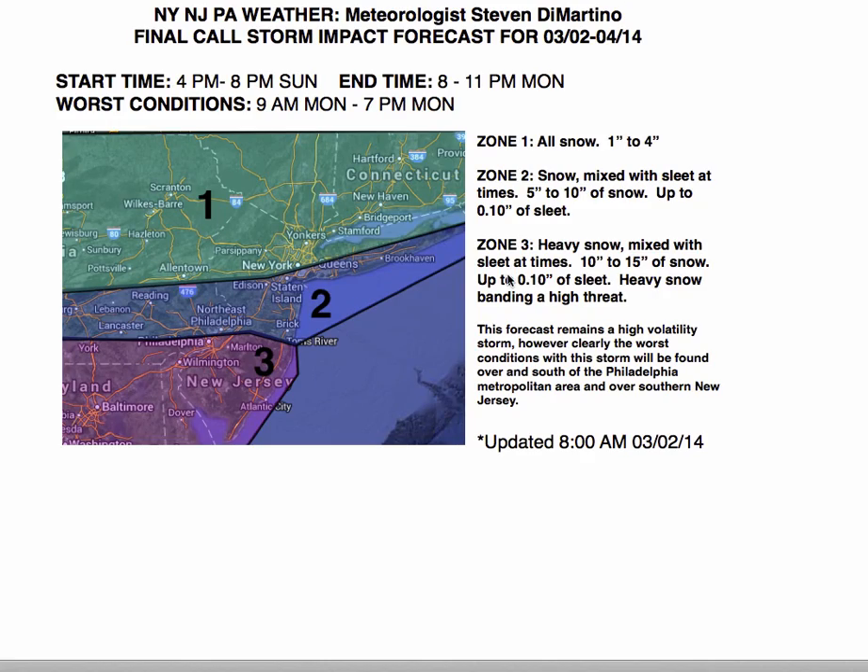Here is the going forecast. This snow event starts between 4 p.m. and 8 p.m. today as our Arctic cold front drops south. Temperatures will crash, rain and snow showers change over to snow, and as that snow starts to intensify we really start to see it take shape tomorrow morning. The worst conditions I have from 9 a.m. Monday through 7 p.m. Monday. For zone 1, 1 to 4 inches of snow — this is really a non-event. That includes Allentown, Wilkes-Barre, Scranton, portions of the southern Hudson Valley, northern New Jersey, basically all of Connecticut, and the northern side of Long Island.